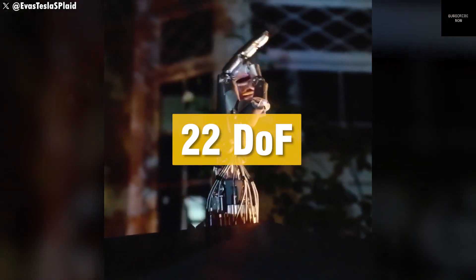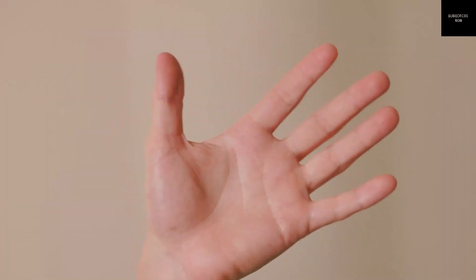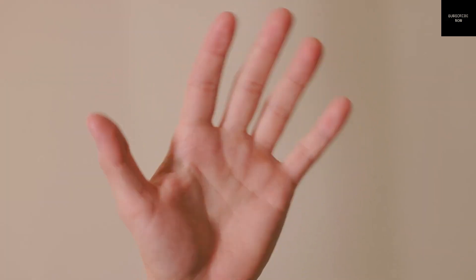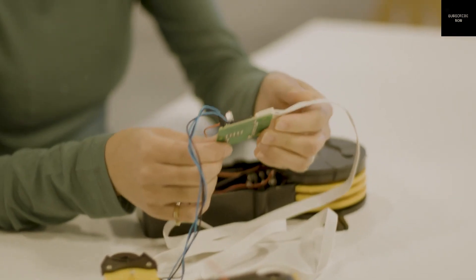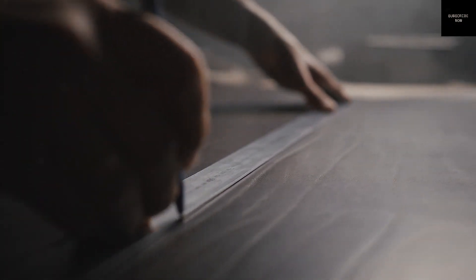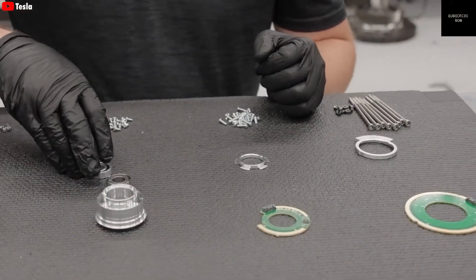Of course, there are still challenges ahead. Building a robot that can walk like a human, use tools, and interact with people in a safe and friendly way is very difficult. The technology needs to improve, and society needs to prepare. New laws will be needed to make sure robots are used properly. There will be discussions about robot rights, data privacy, and job protection.